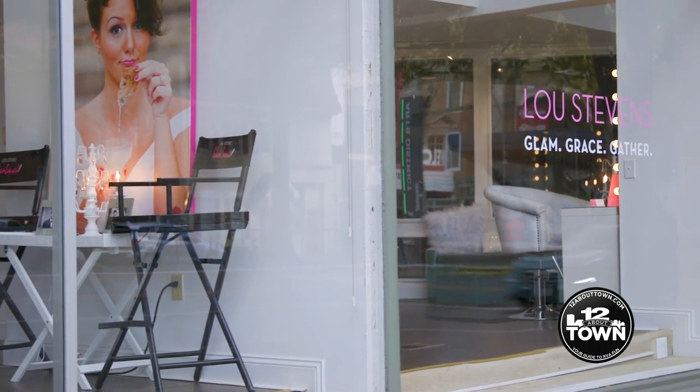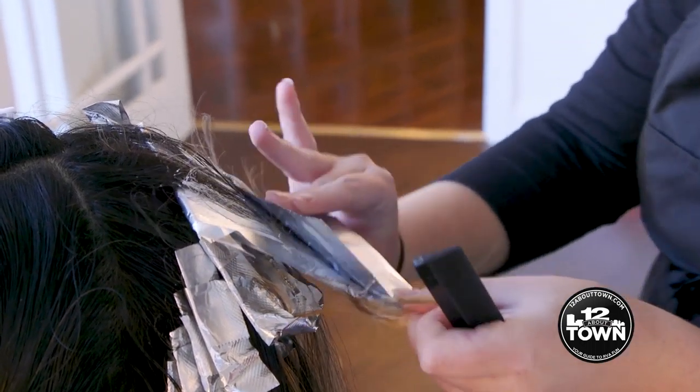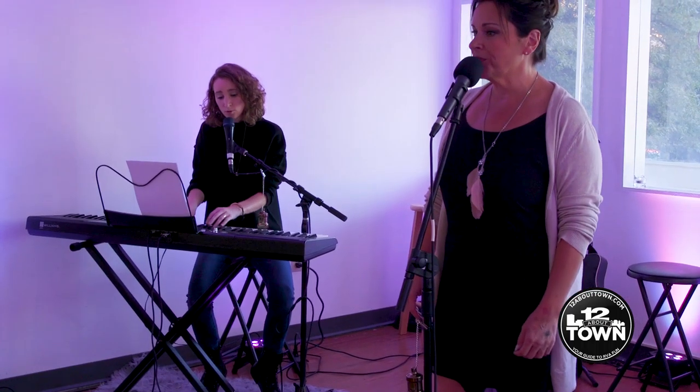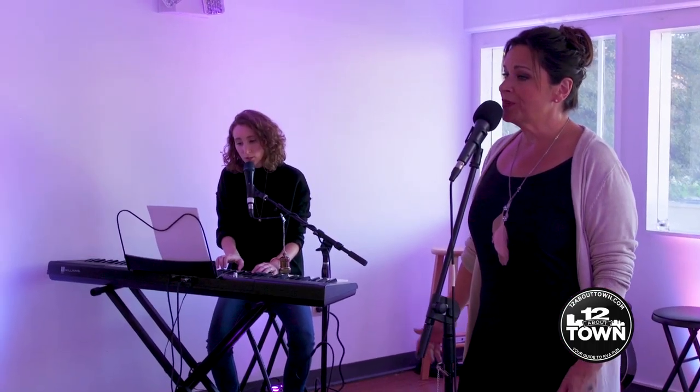I am Lou Stevens with Lou Stevens Glam, Grace and Gather. We're a unique space where we have a salon downstairs, but we also have all kinds of reasons to inspire RVA to come in here to gather, and we have the loft upstairs where we love to do musical events.